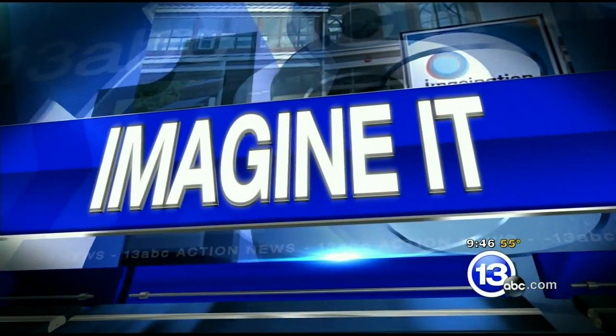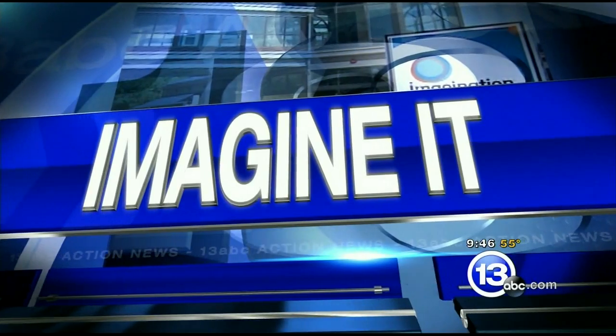It is 9:46 on this Saturday. Time to imagine it, and all three of us are here — Carl Nelson being the third — and this is an extraordinary chance for us to do something extraordinary this morning. Tell us about it, Carl. We're gonna talk about how sound propagates through different materials.